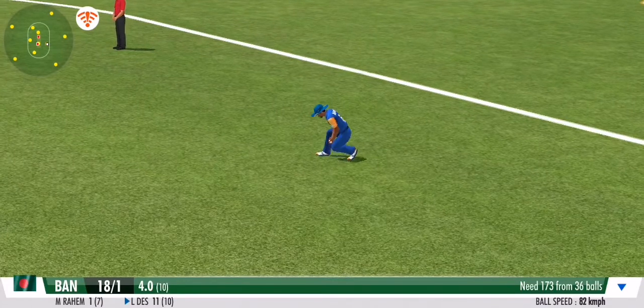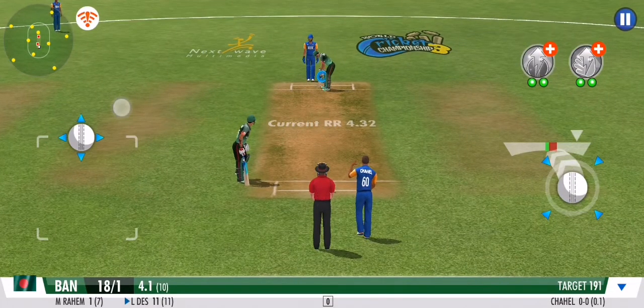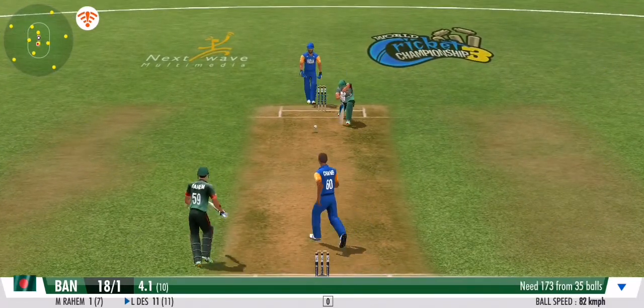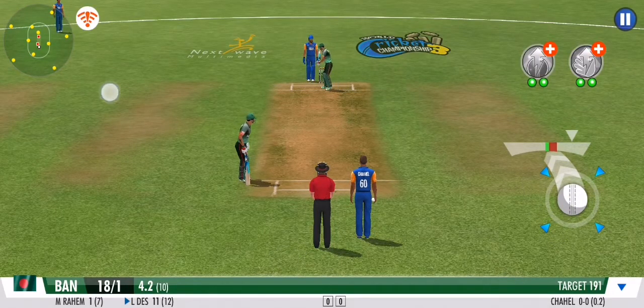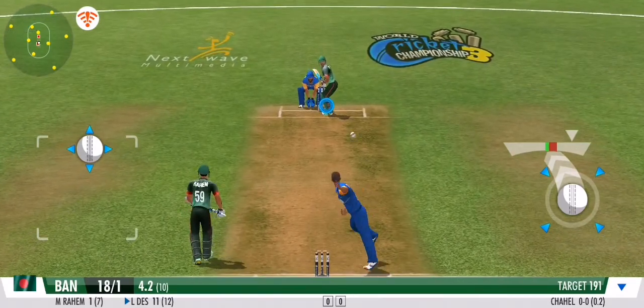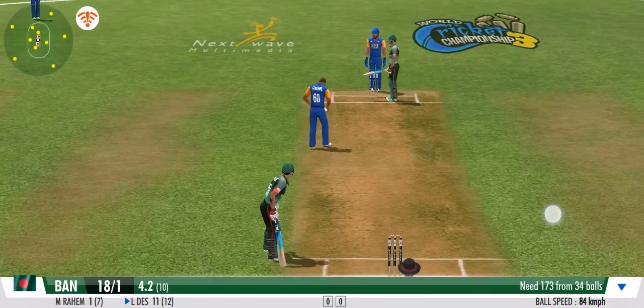He pushes that one onto the mid-wicket for more runs — driven, goes to the mid-wicket fielder on the leg side. No runs added. The batsman presses forward in defence, steps out his front foot and defends that beautifully.